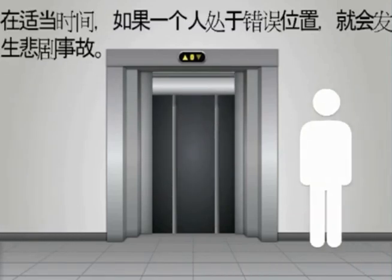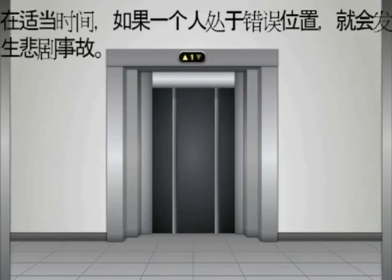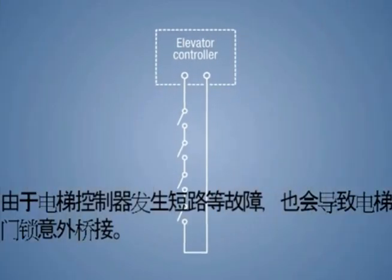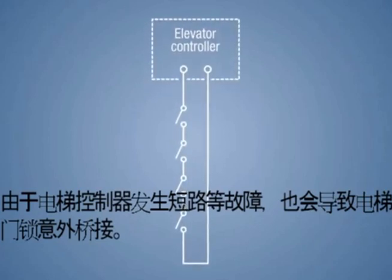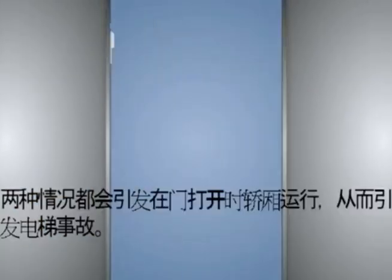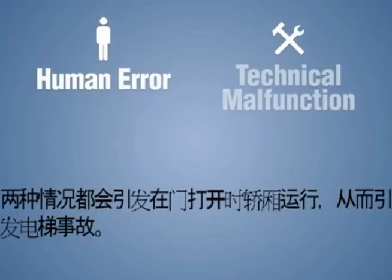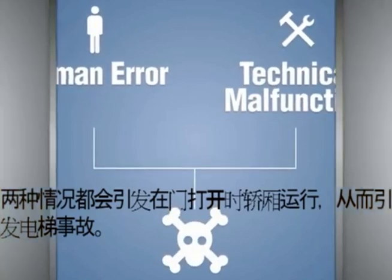Elevator accidents happen when such bypassing is done in a negligent manner. One person, in the wrong place, at the wrong time, and a tragic accident occurs. Unintentional door lock bypassing could also occur as a result of a malfunction, such as a short circuit in the elevator controller. Both cases result in car movement with open doors, which leads to serious elevator accidents.